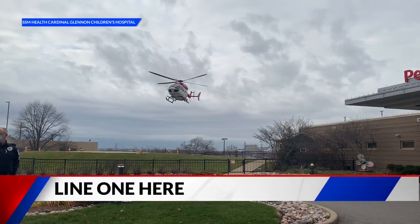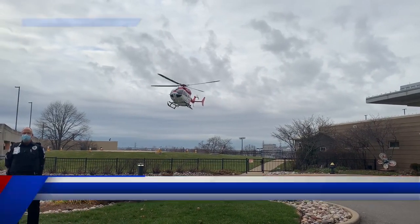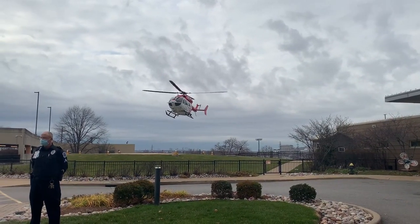Glennon One, a new helicopter now providing air medical transport to patients in Missouri and Illinois. We have the ability to fully care for any ICU-level patient with plenty of room in the back of this new helicopter, so we're very excited about that.